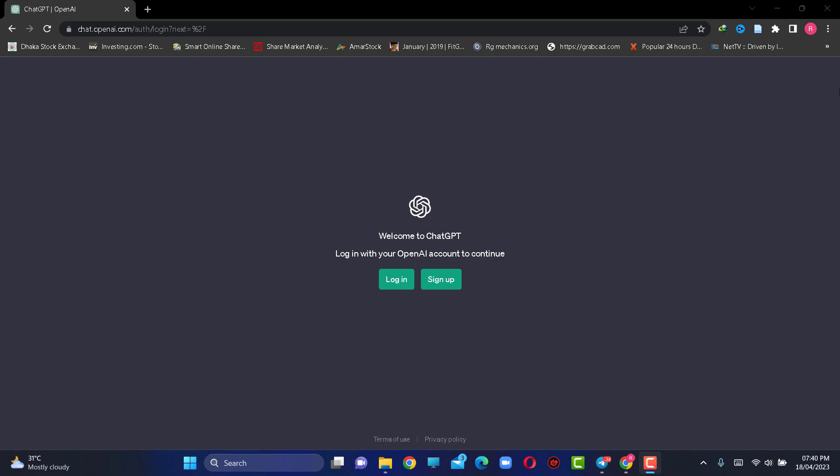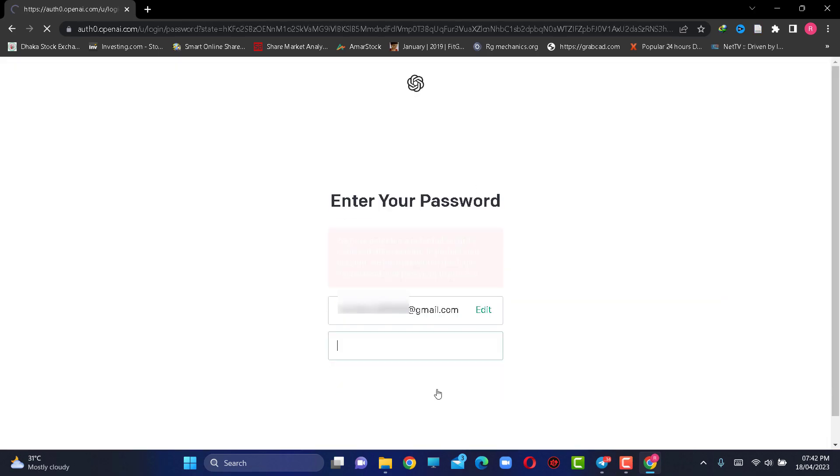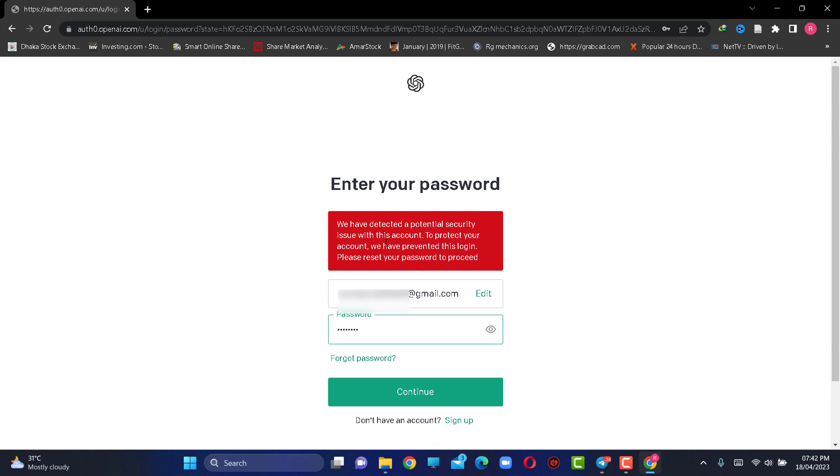What's going on guys, today I'm gonna show you how to fix the ChatGPT login problem. So let's start — enter your email and password. You'll find an error message because your current password is weak and needs to be changed for better security, so let's provide a stronger password.